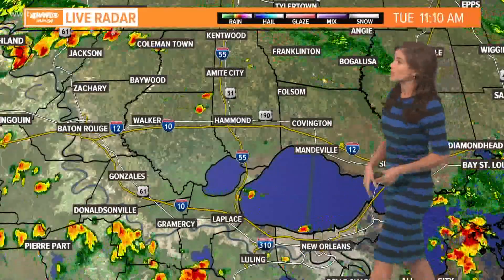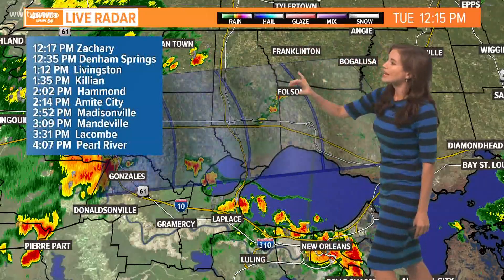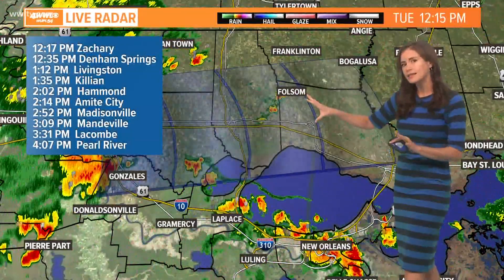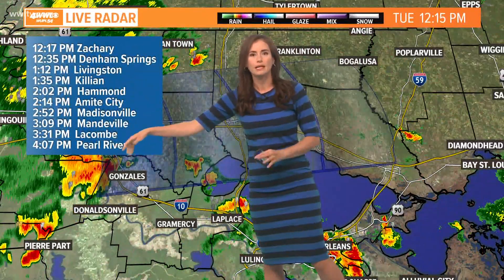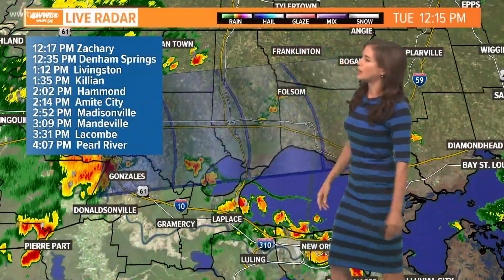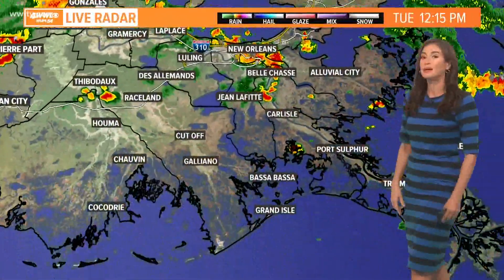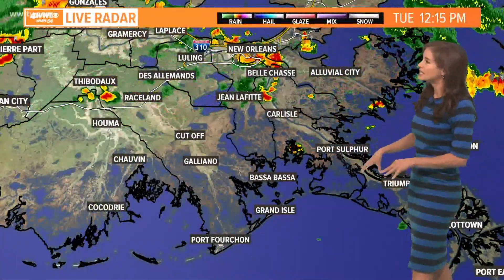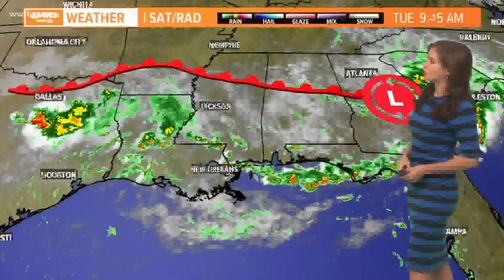We do have some downpours over toward Baton Rouge, which got a lot of rain over the weekend and even yesterday. Tracking that tentatively — this is not set in stone, but just a tentative timeline. If it holds together and makes its way off to the east, it may be arriving toward the two o'clock to three o'clock timeframe for some North Shore spots. There isn't quite as much along the coast, with just a little shower around the Thibodaux area right now.